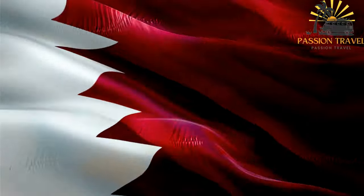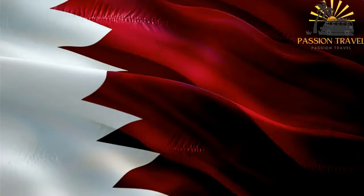Welcome to my passion travel channel. I make content on tourism, so subscribe to my channel and put a little like.